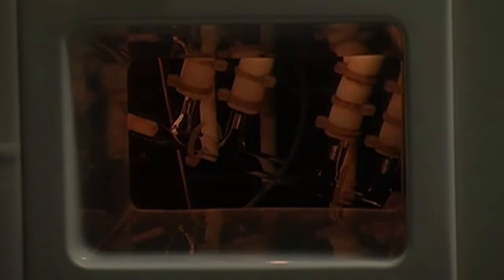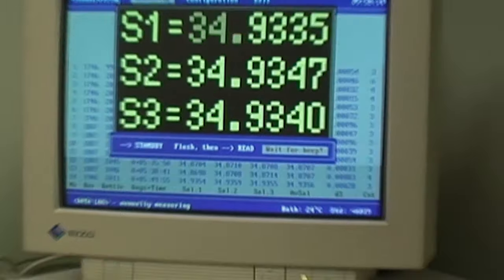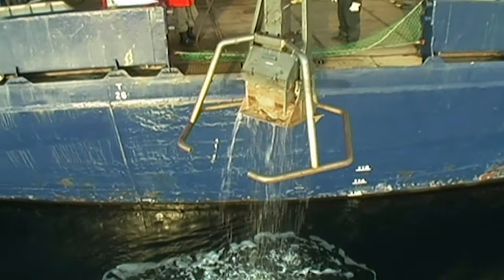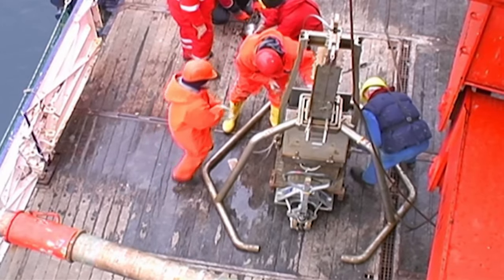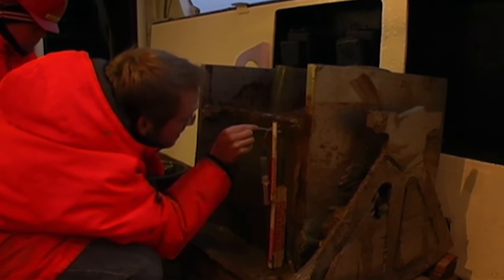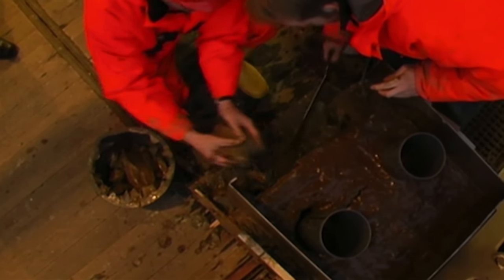The latest measurements prove that the salt content has decreased. They discover another indication of global warming too. In the ground samples there are scratch marks caused by kilometre-thick ice plates. In the distant past, the ice layer must have been much thicker than it is today. At the end of the expedition, the scientists will know a lot more about how quickly the ice is melting.